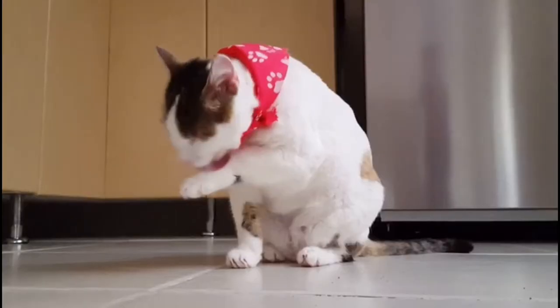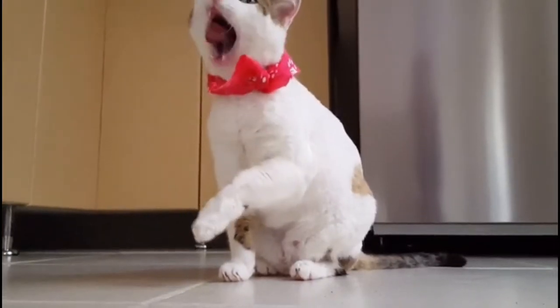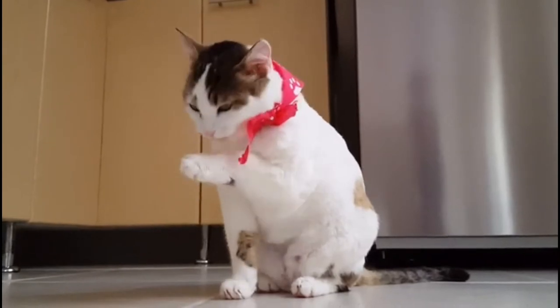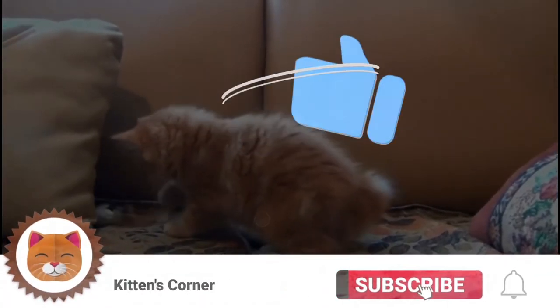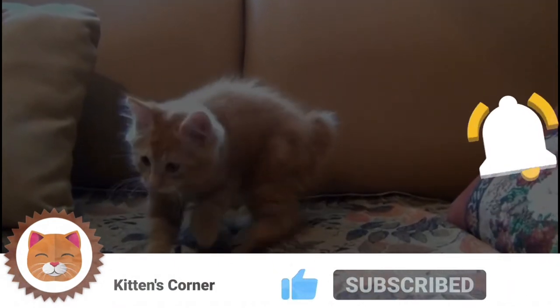For cat lovers just like yourselves. If you haven't already, please be sure to hit that subscribe button, and don't forget to like and ring that bell to be notified of future videos. So let's take a further look into the Asian cat.